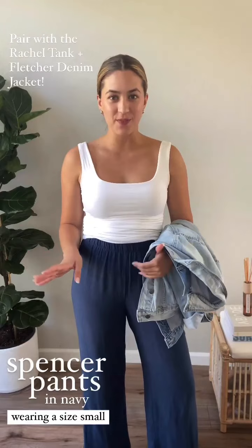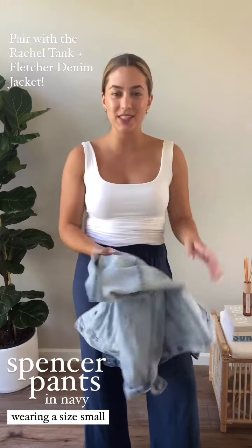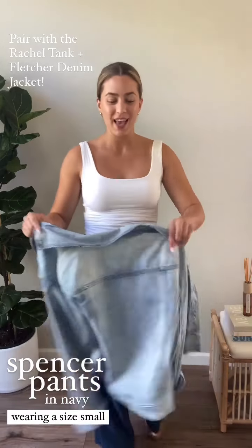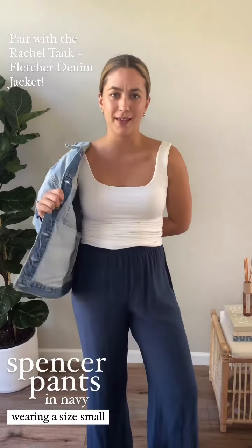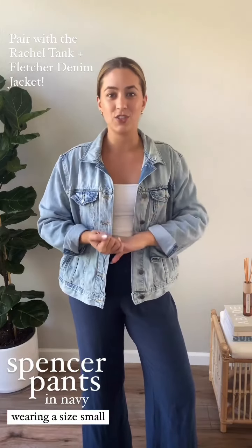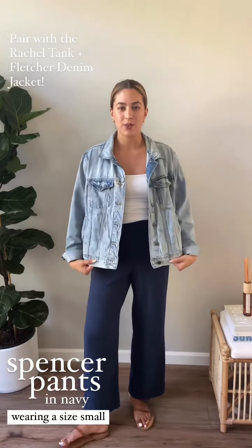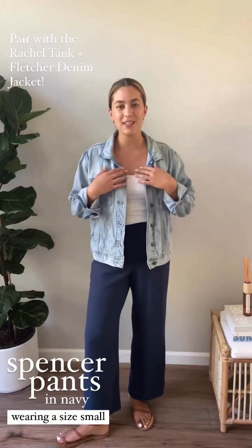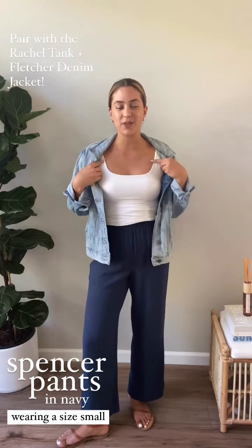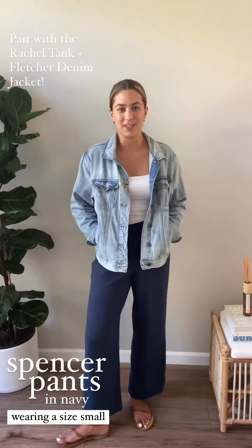I'm going back to basics with this outfit. I threw on my tried-and-true go-to the Rachel Tank to show you how you can easily transition this outfit to fall. I wore this all summer long, and I think most people think a lightweight linen pant — you can't make that fall — but you totally can. Just throw on any denim jacket, a cardigan, a chunkier sweater, or a blazer and you can easily be ready for any fall adventure. Today I threw on the Fletcher Jacket because it's just one of my favorites, and the Rachel Tank underneath is a size small. I love this tank top because of that flattering square neckline that layers so effortlessly under literally anything.